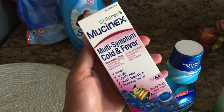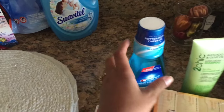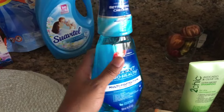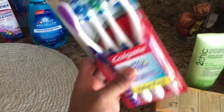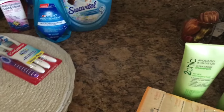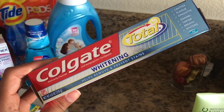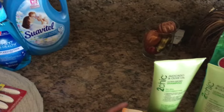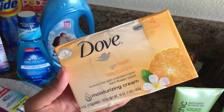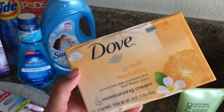I also got some Children's Mucinex for Nathan because he has a bit of a fever and a cold right now. I got some Crest mouthwash for after we brush our teeth, some Colgate toothbrushes to swap out, and Colgate whitening toothpaste — I really like this and it works great. For soap, I got the Dove Go Fresh Revitalize soap, which smells really good, like oranges. It's really fresh and awakening.